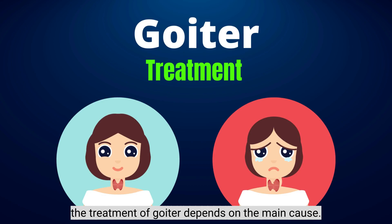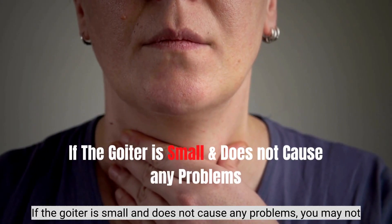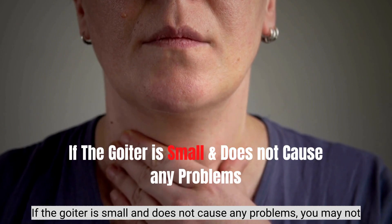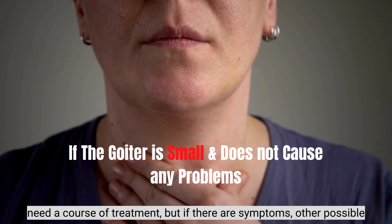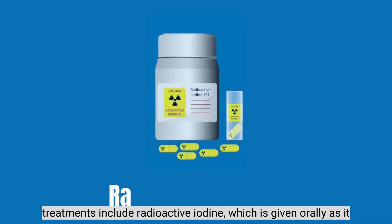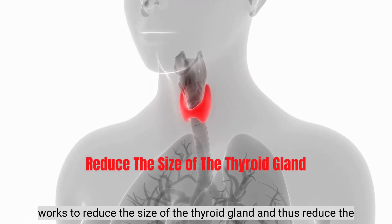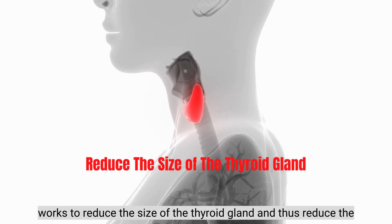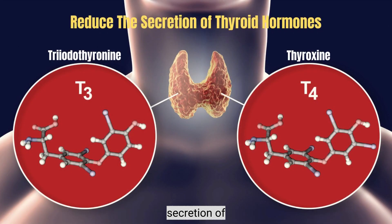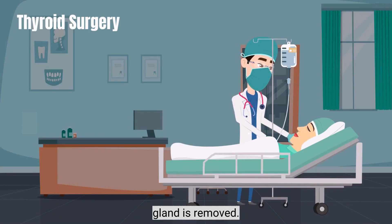Goiter Treatment: The treatment of goiter depends on the main cause. If the goiter is small and does not cause any problems, you may not need a course of treatment. But if there are symptoms, other possible treatments include radioactive iodine, which is given orally and works to reduce the size of the thyroid gland and thus reduce the secretion of thyroid hormones, or thyroid surgery where part or all of the thyroid gland is removed.